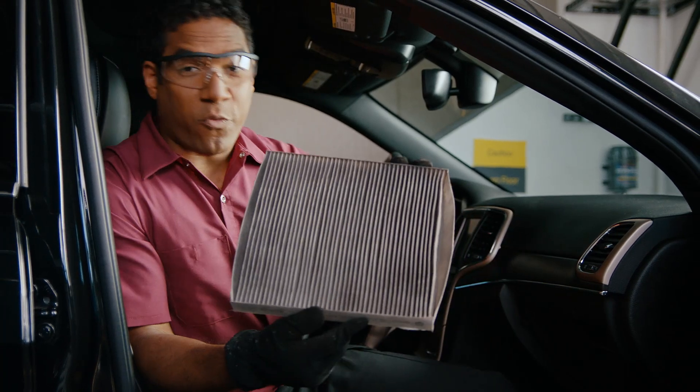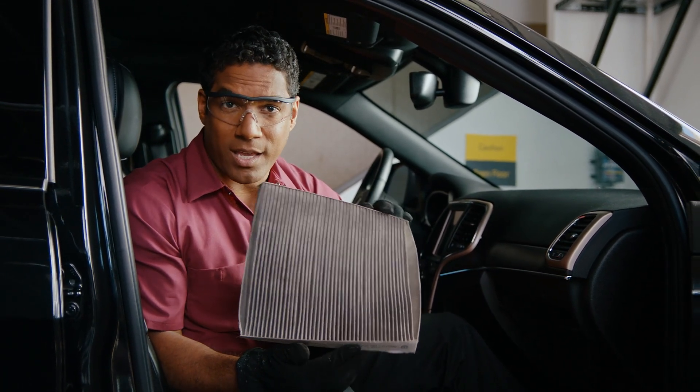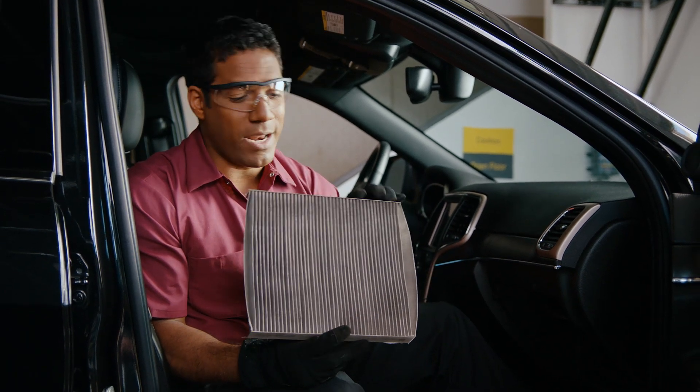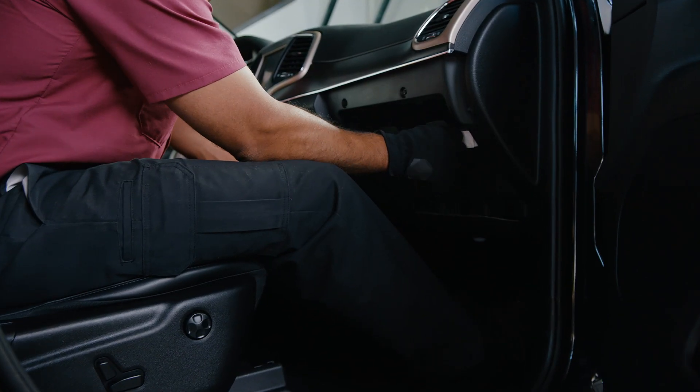The cabin air filter performs a similar function, except it does it for the vent, AC, and heating system inside the cabin, trapping dust, dirt, and any other particles. Getting less than fresh air from the dashboard vents? It might be time to change this filter.